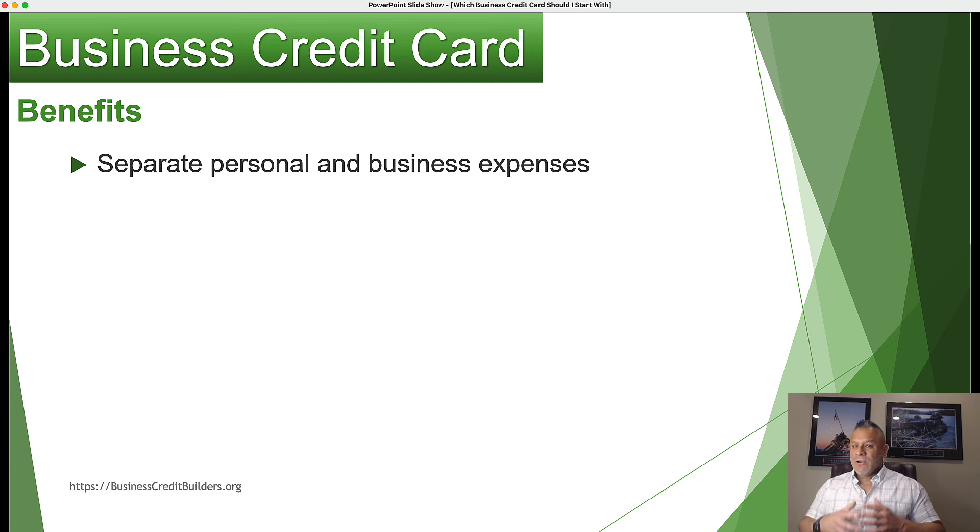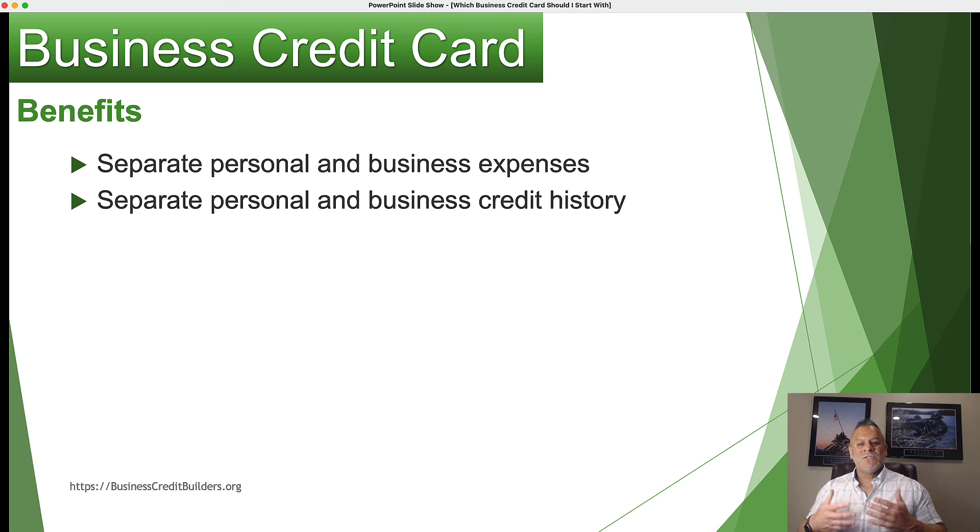I want to first talk about why it's important for you to get a business credit card. If you're a startup, in the planning stages, or an existing business running everything through your business debit card or business check account, that's not helping you establish business credit. One of the things that's important for you as an owner is to realize you want to separate your personal and your business expenses.